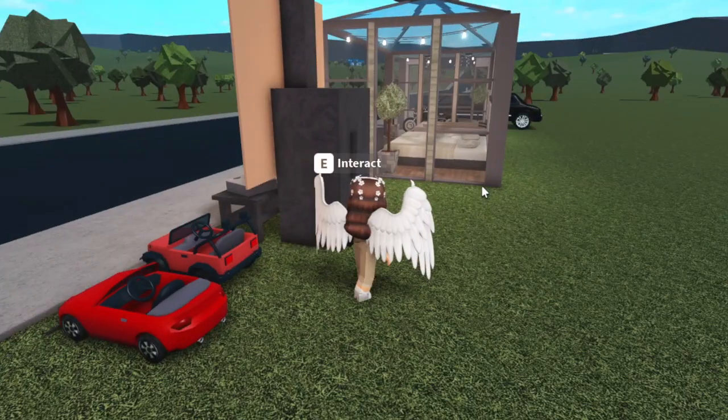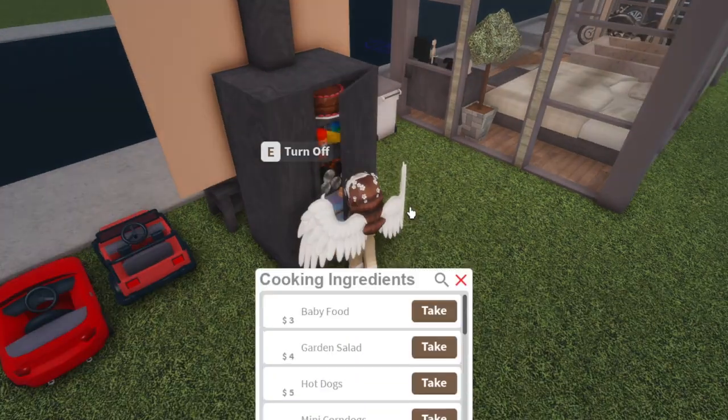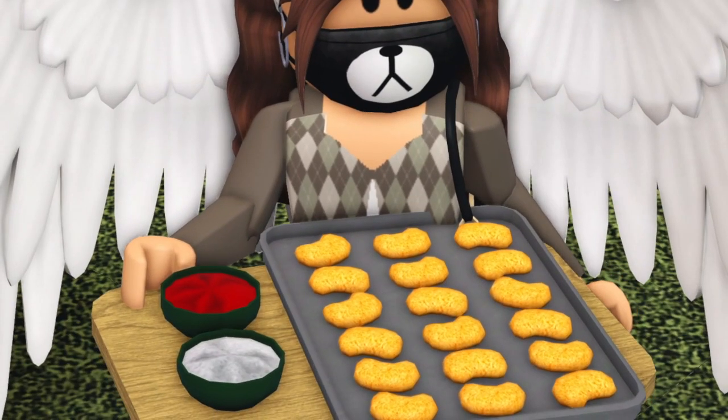So many people mentioned the chicken nuggets — we're just going to appreciate the chicken nuggets really fast. Thank you devs, we very much appreciate the chicken nuggets.